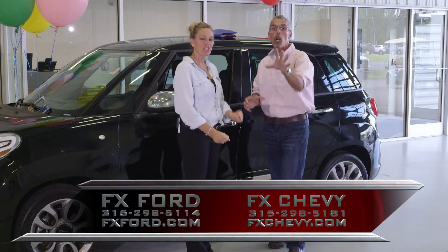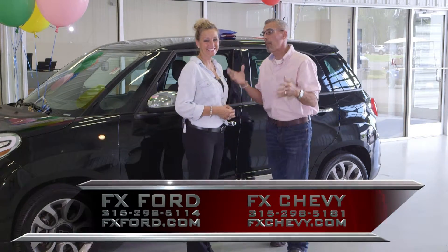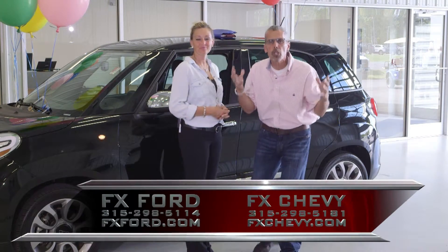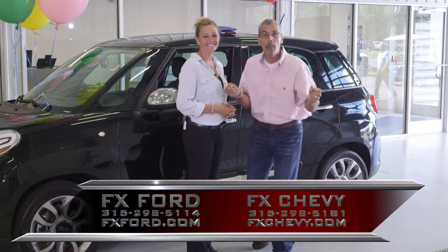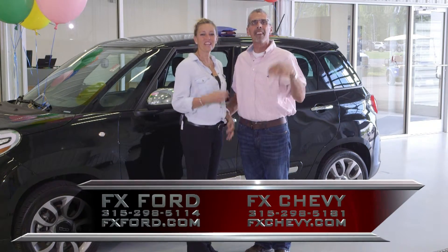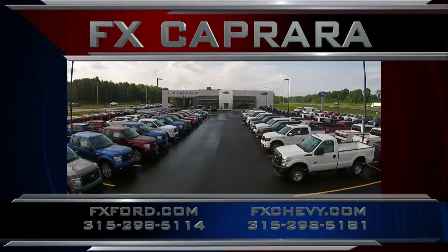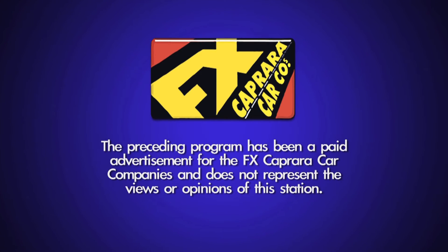Okay, time to close it up — another great show. Lots of fabulous buys, and they're all here. It is so hard to pick cars for the show because there are so many great buys. You owe it to yourself to take that short drive. From all of us here at FX Caprera Chevrolet Buick, FX Caprera Ford, Caprera Brothers Outdoor Toy Store, and FX Caprera Harley-Davidson — this month of September, we'd like to say two great words: Thank you. The preceding program has been a paid advertisement for the FX Caprera car companies and does not represent the views or opinions of this station.